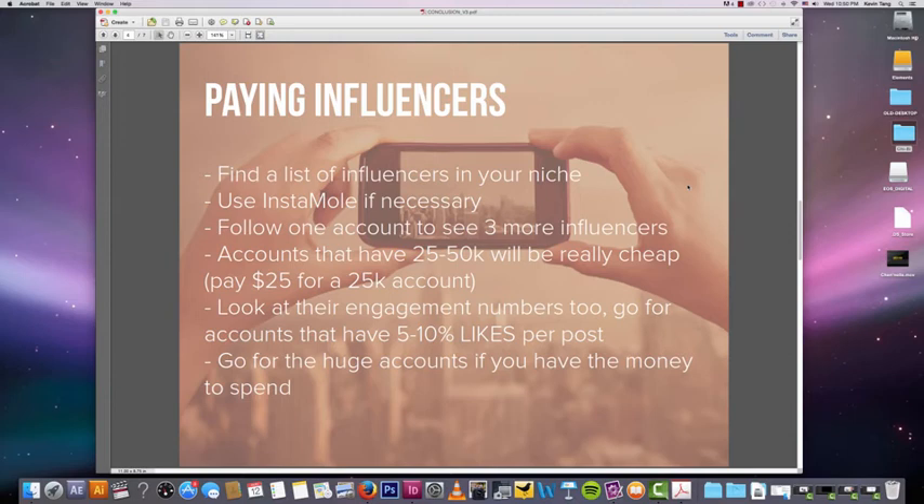If you do have money to spend, huge accounts — guys with 2 million or a million followers — will give you more bang for your buck and help you grow quicker. However, if those accounts don't deliver results, you've emptied your wallet faster. That's why I recommend starting with smaller accounts before moving on to paying bigger numbers. Remember to go to hyperlush.com/instagram to get the list of influencers I created. See you next time.